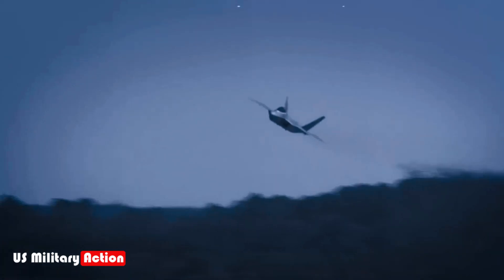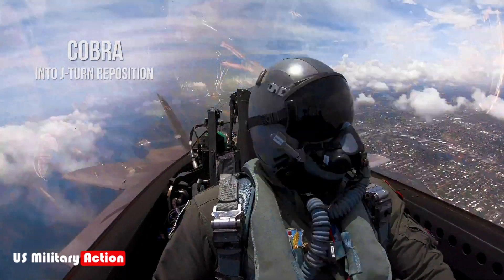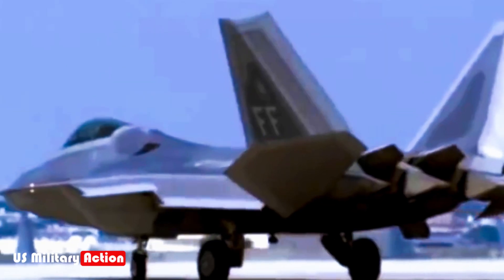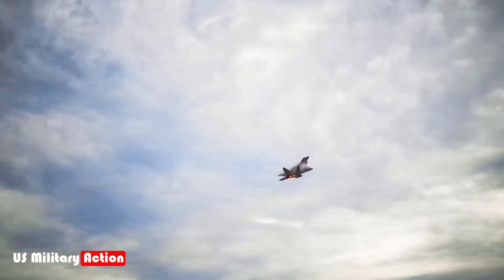Its combination of stealth, speed, agility, and advanced avionics makes it unrivaled in air combat. While much is known about the F-22's general performance and role, there are lesser-known aspects of this incredible aircraft that remain secretive, revealing its deeper, more enigmatic side.